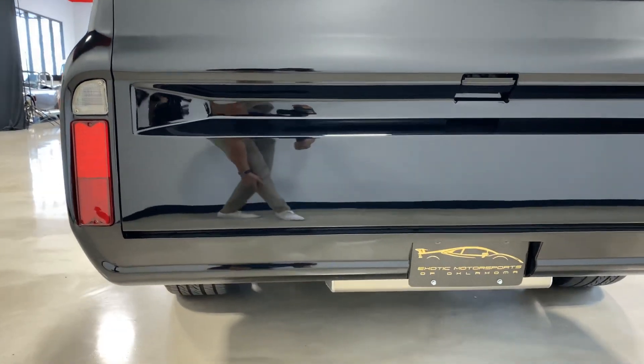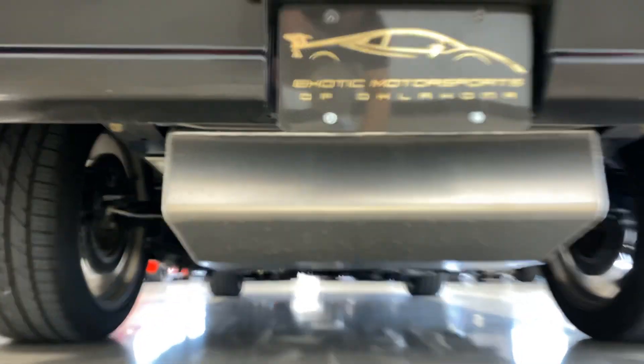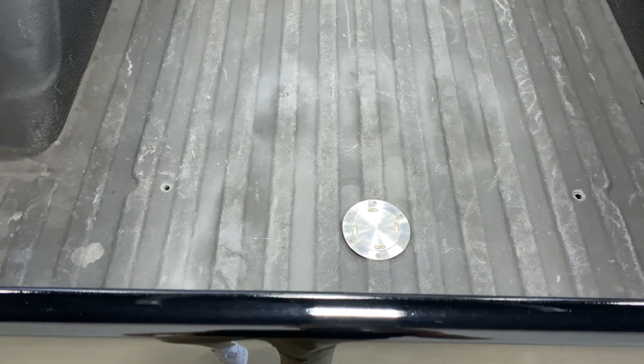LED taillights, and the fuel cell down here — fill it up right there.